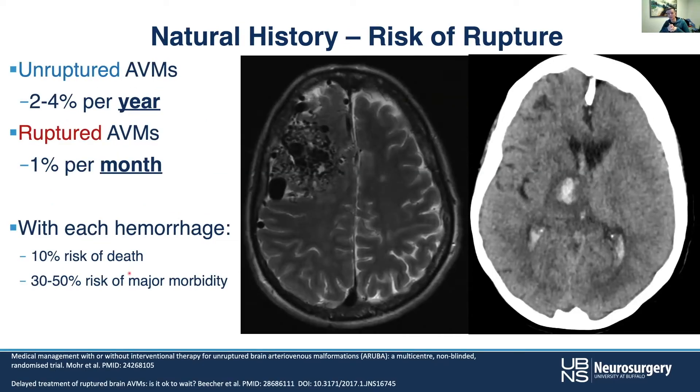Natural history has been studied by a number of groups. Unruptured AVMs portend a risk of about 2% to 4% per year. Ruptured AVMs are more like 1% per month. So once it's ruptured, the cat's out of the bag and it's time to treat it — the question of to treat or not to treat is moot at that point, and these become much higher-risk lesions that deserve our attention.